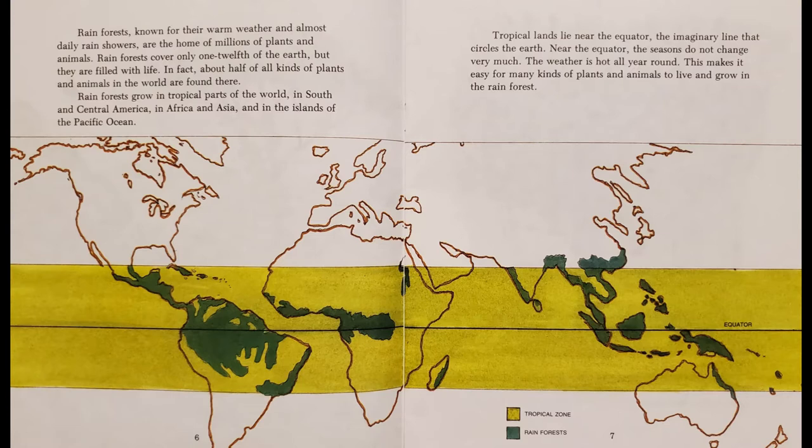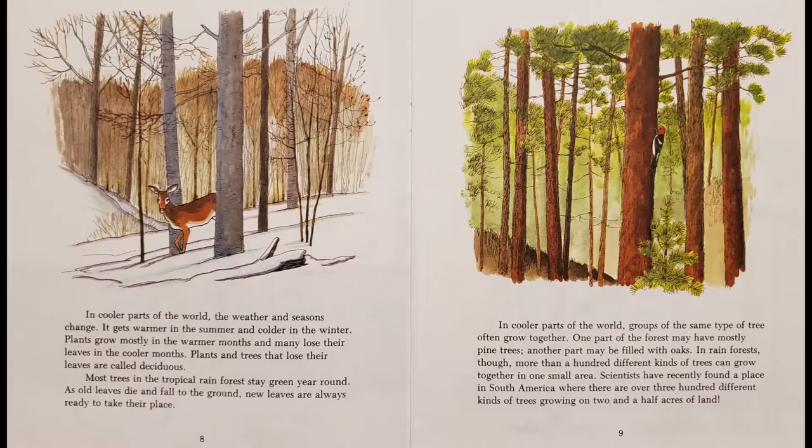Rainforests grow in tropical parts of the world, in South and Central America, in Africa and Asia, and in the islands of the Pacific Ocean. Tropical lands lie near the equator, the imaginary line that circles the earth. Near the equator, the seasons do not change very much. The weather is hot all year round, which makes it easy for many kinds of plants and animals to live and grow in the rainforest.